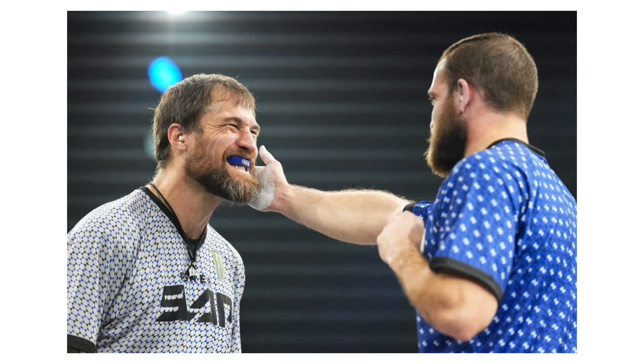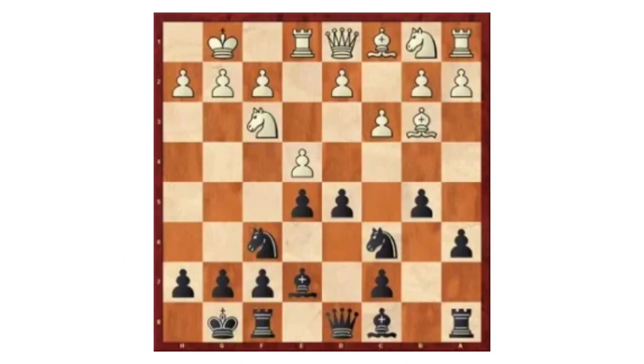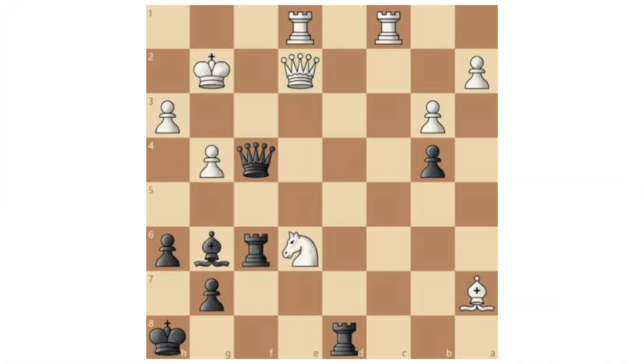Black Has The Initiative: this means black is setting threats and forcing white to react. Black controls the momentum, pushes the position forward, and dictates the next phase. Even without a big advantage, black's activity creates practical pressure.